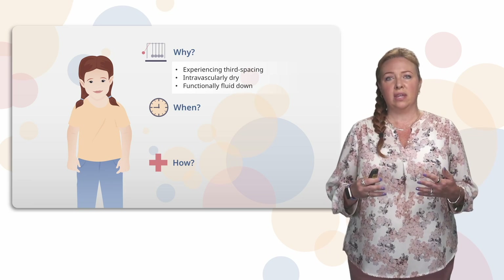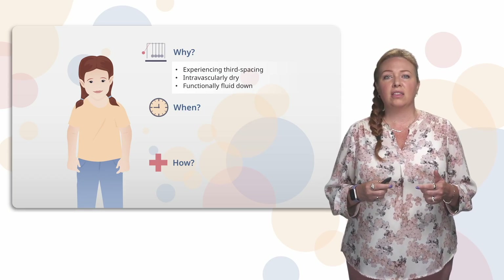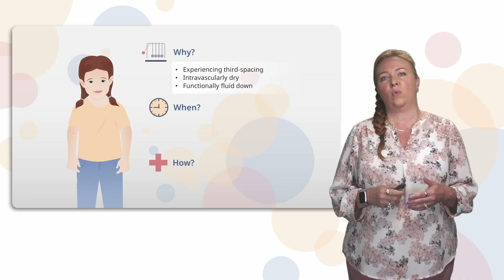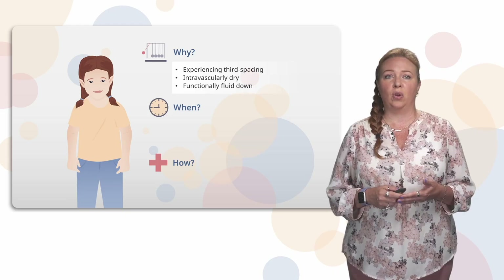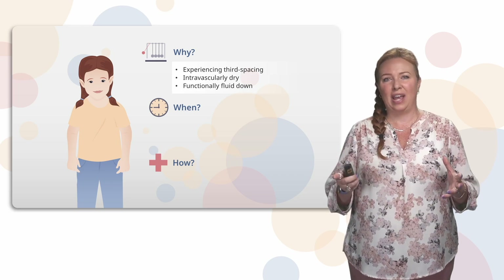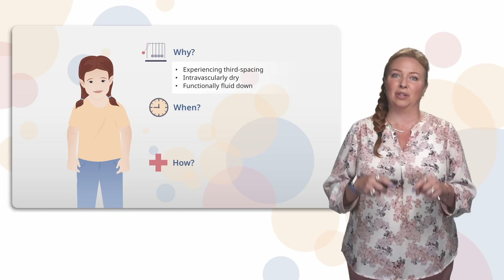Those clues tell us that even though the patient has extra fluid on board and swelling in their hands and feet, their blood vessels don't have enough fluid to maintain a good blood pressure, and the heart is working harder than we want it to — that's why the rate is elevated. So in this instance, we would give a fluid bolus. You may hear the term that the patient is functionally fluid down. They aren't actually fluid down, but we call them that because the fluid is not in the right place — it's not in the blood vessels.